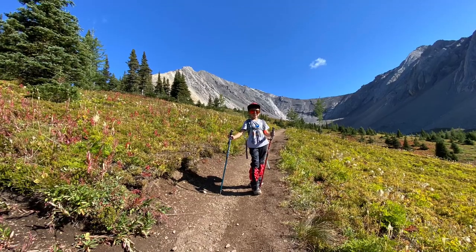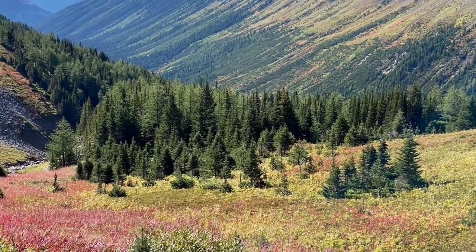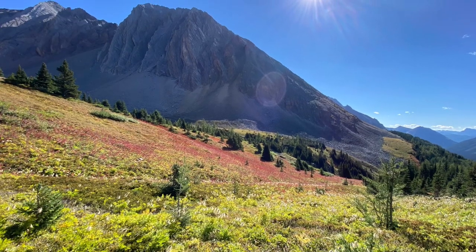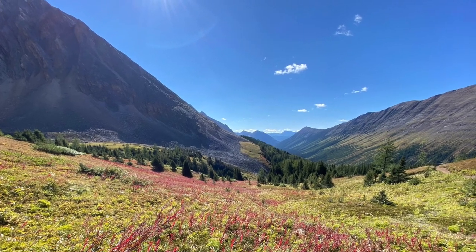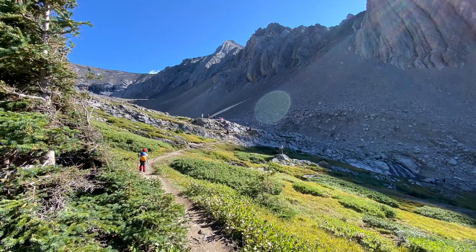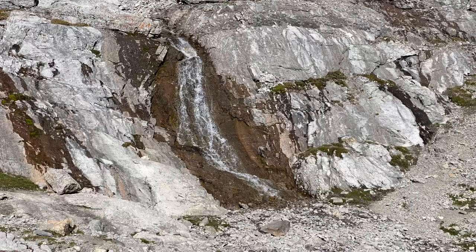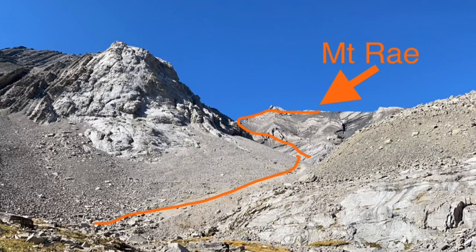Everything is just in fall colors with beautiful mountain backgrounds, pine trees, and beautiful meadows. Just to hike up here is absolutely gorgeous. You could stay in here, enjoy the fall colors, have lunch, have a picnic — but of course we came here to do Mount Ray, which was a crazy adventure.